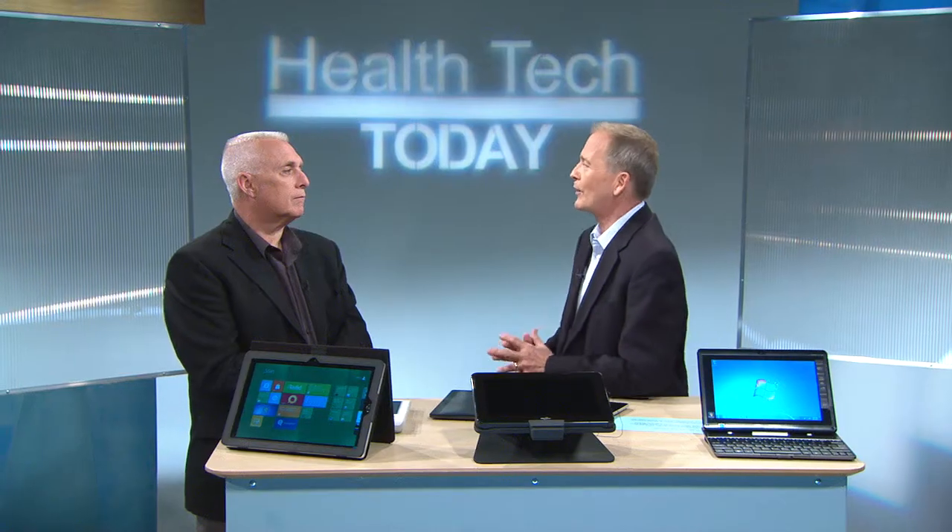Joining us is Microsoft's Director of Private Cloud Strategy, Colin Nurse. Colin has 30 years of experience in IT and a deep understanding of the complex IT projects that often face CIOs and even CEOs in their organizations. Colin, welcome to Health Tech Today.